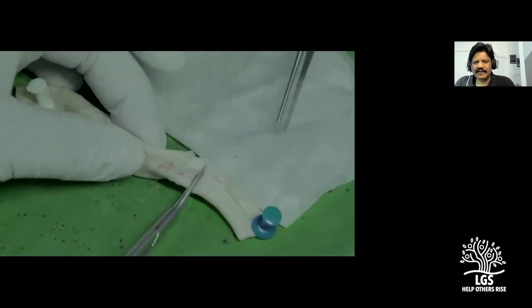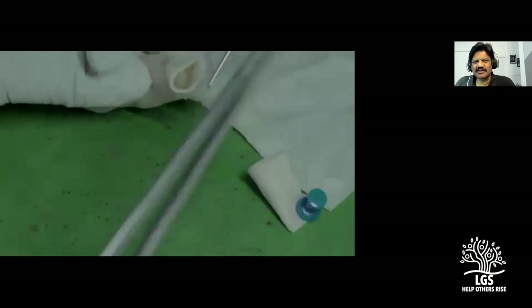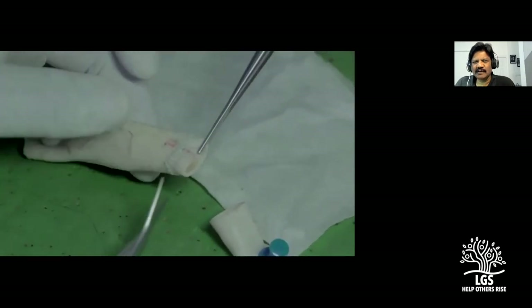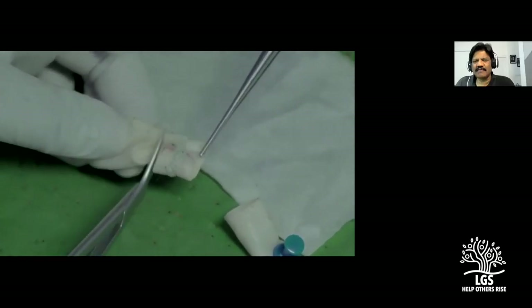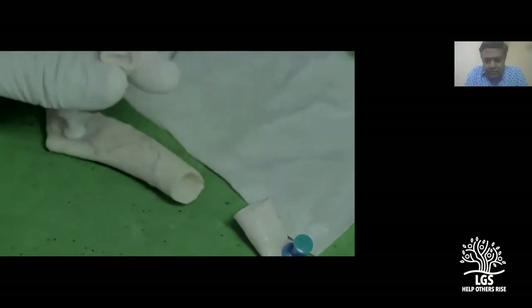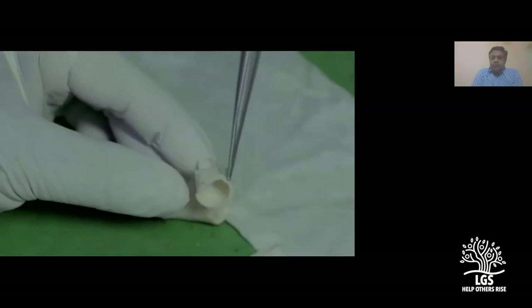Coronary surgeons have been seen keeping a small cannula in the lumen across the anastomosis to release air — instead of leaving a big gap. Have you seen that? No, I've never kept anything like that — I'm scared of putting something in the lumen. But it makes sense, it's not a bad idea.